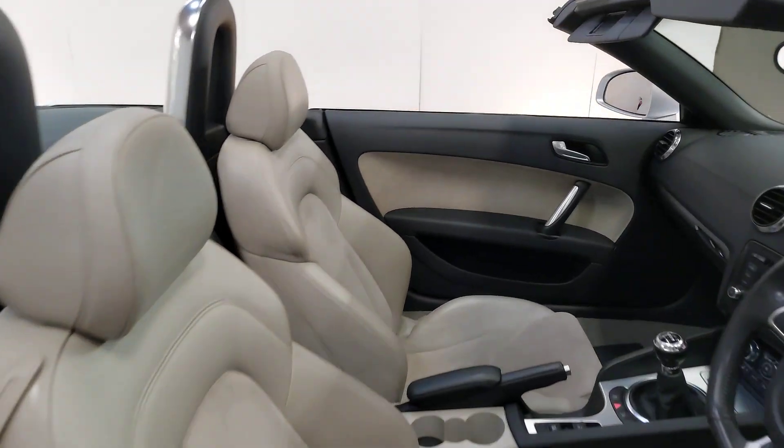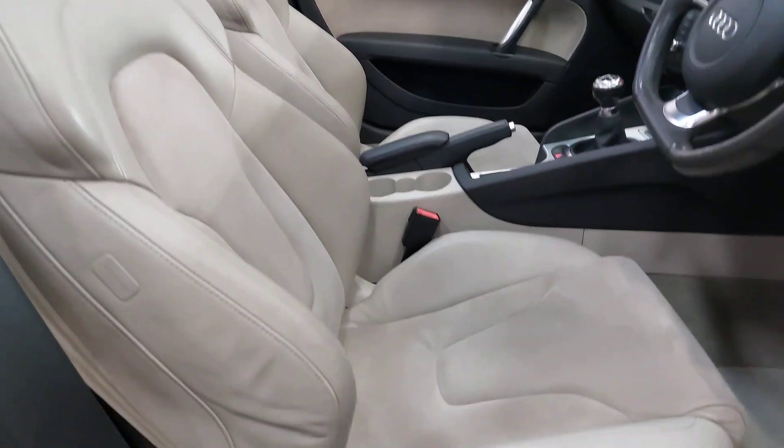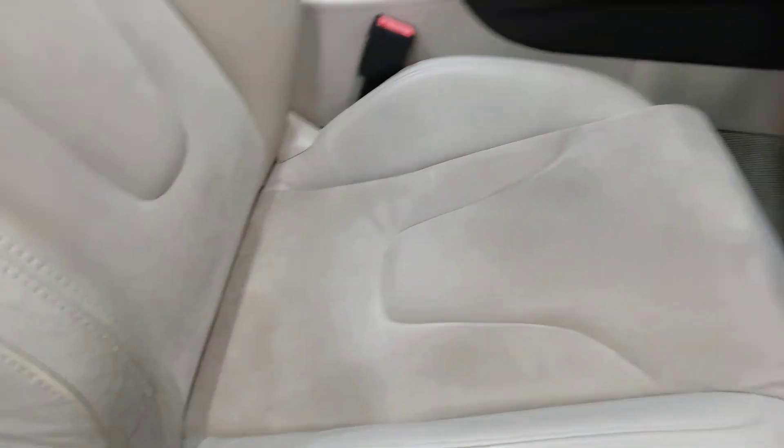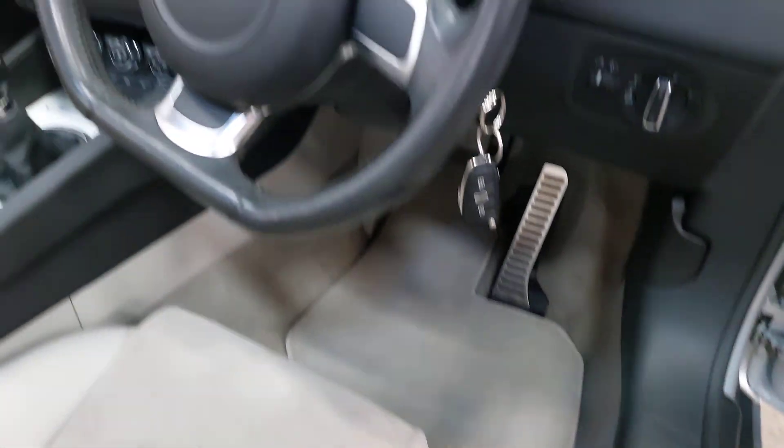Interior-wise, it's got the ivory — classic pale colour — and it's in lovely condition. There are no rips, no tears; just a little bit of grazing on the outside of the seat wings as you'd expect. Even the carpet and the pale-coloured carpet mats are immaculate.